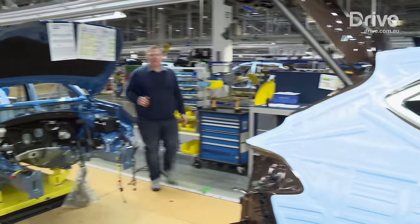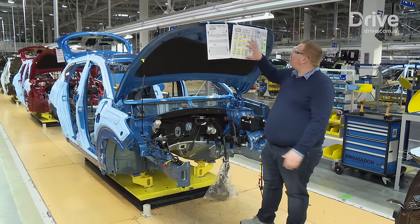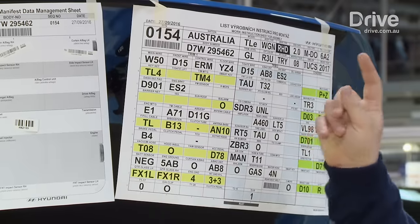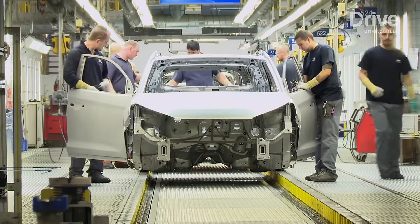This is the final assembly area, where the bare metal car turns into more of a vehicle by having all the key components bolted in. We can see on the build sheet here that this is a car designated to go to Australia — it's a right-hand drive Tucson wagon with a two-litre engine and a six-speed automatic transmission. It really shows you where the car is up to in the build process.